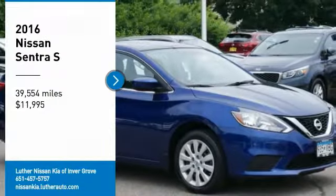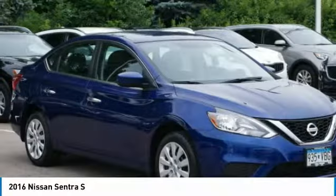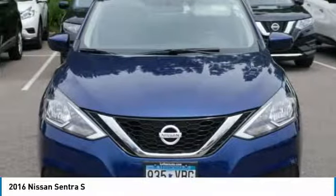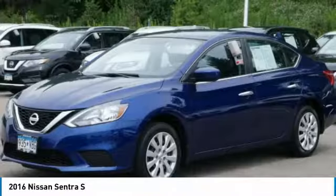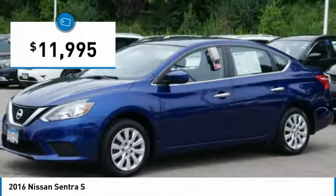Take a ride in the 2016 Sentra. With its spacious and versatile interior and stellar fuel efficiency, the Nissan Sentra is the obvious choice for anyone who wants to enjoy a stylish and comfortable ride and is priced below $15,000.